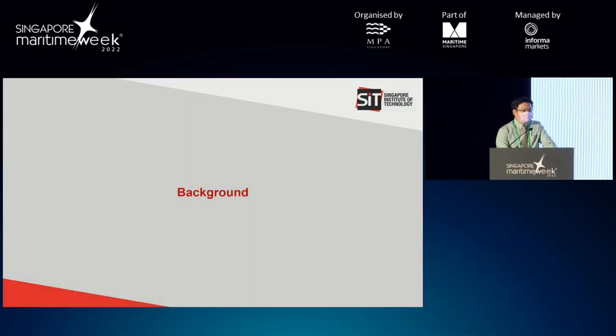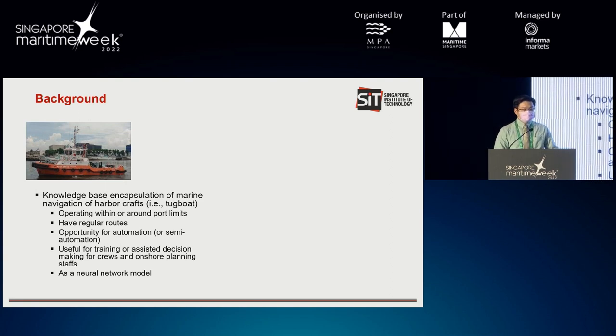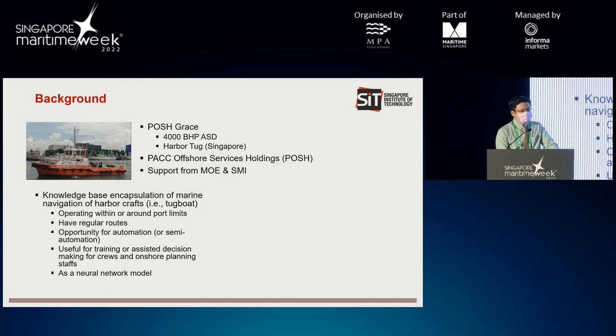A little bit on the background. This is our subject vessel — it's Postgres. Our aim is to encapsulate the knowledge base of the navigation of this hovercraft; in this case, it's the tugboat. Our subject vessel is Postgres, and we are in cooperation with Postgres. We are supported by MOE and SMI, so we'd like to thank MOE and SMI.